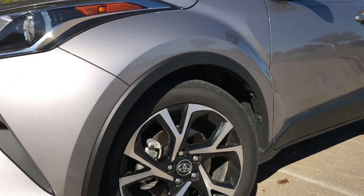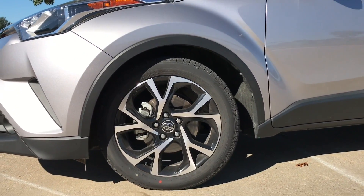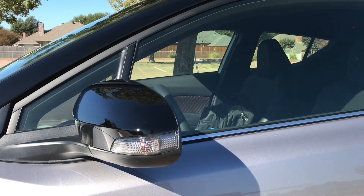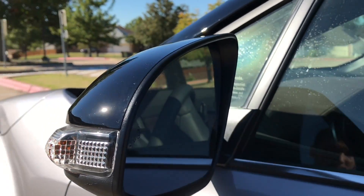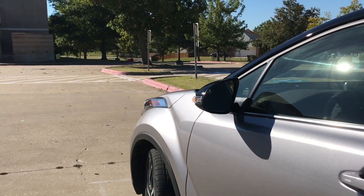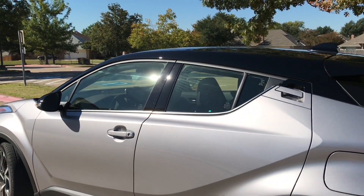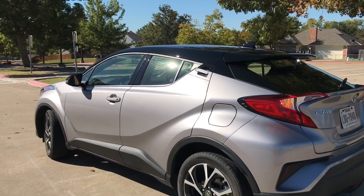For our wheels, we have 18-inch Vortex wheels on this trim, versus 17-inch wheels on the base LE model. With our mirrors, these are black because of our black roof. You do get turn signals on every single trim. The XLE and the Limited give you a power folding mirror with a puddle lamp that actually says CHR, which is kind of neat. We do have a smart key system. There is also chrome trim around the windows and a panel black B pillar, which is just on the Limited trim.